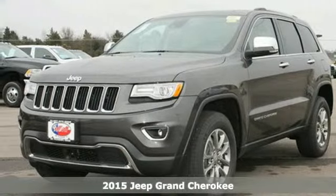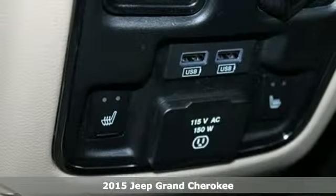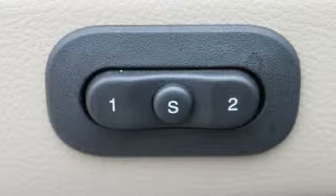Here's a 2015 Jeep Grand Cherokee. Confidence. Elegance. Luxury. It owns these terms every bit as much as the Jeep name owns the term utility.